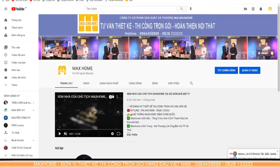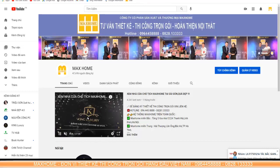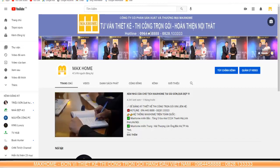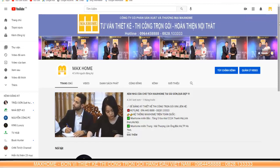Before going into the details of today's project, we would like to introduce ourselves — we are from Mac Home. Mac Home is one of the leading all-inclusive design and construction units in Vietnam today. Currently Mac Home has 9 branches nationwide with over 100 projects. For those abroad, please contact us via our two hotlines: 096 445 8858 or 0828 13333. These two numbers are available 24/7, including weekdays, Saturdays, and Sundays.